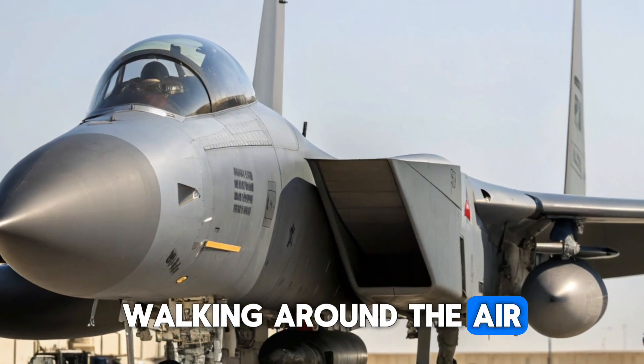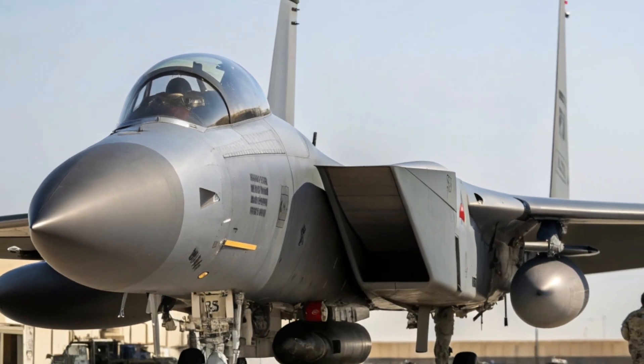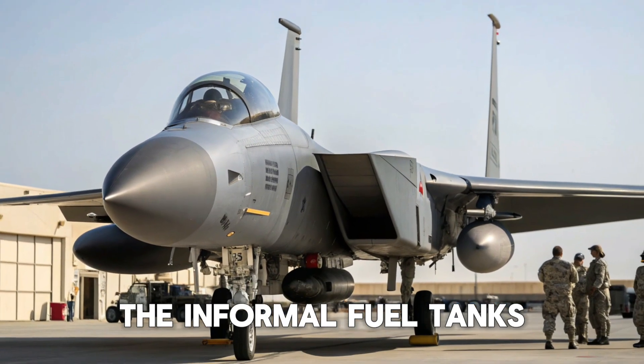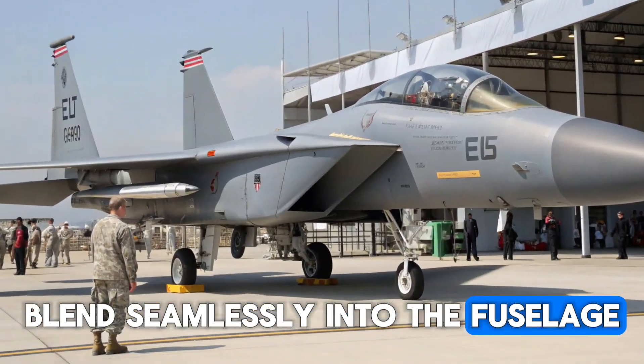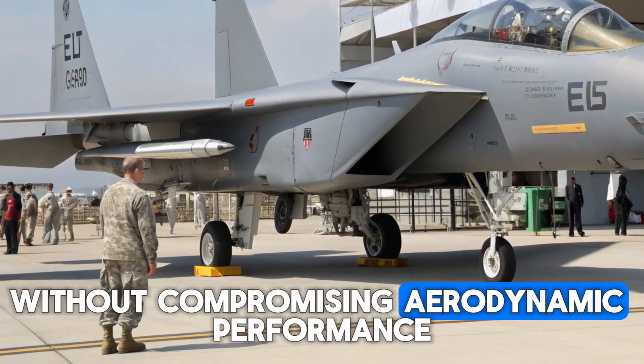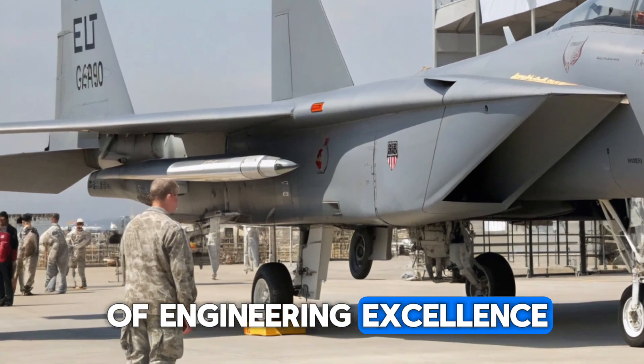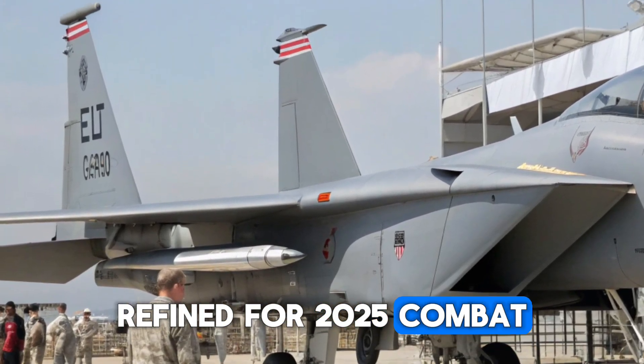Walking around the aircraft, you notice the heavy-duty landing gear designed to support its immense thrust and payload capacity. The conformal fuel tanks blend seamlessly into the fuselage, extending range without compromising aerodynamic performance. Every panel, rivet, and curve reflects decades of engineering excellence, refined for 2025 combat standards.